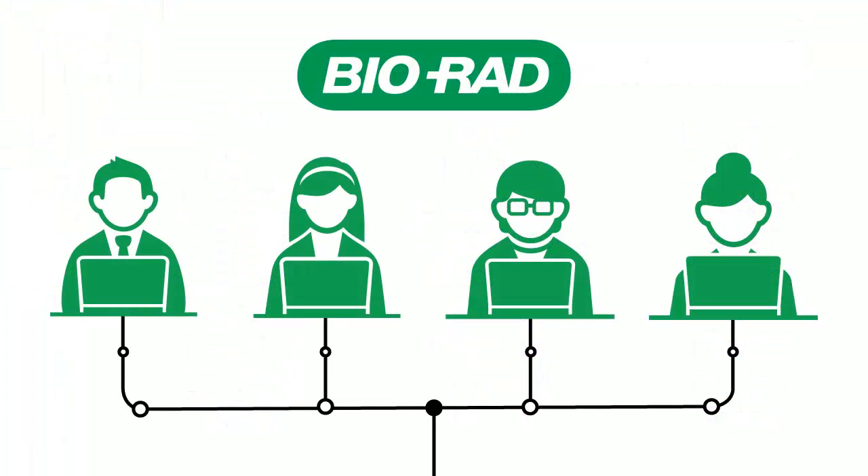In the rare case that we don't have an off-the-shelf solution, we can quickly build your laboratory a custom solution to get you connected.